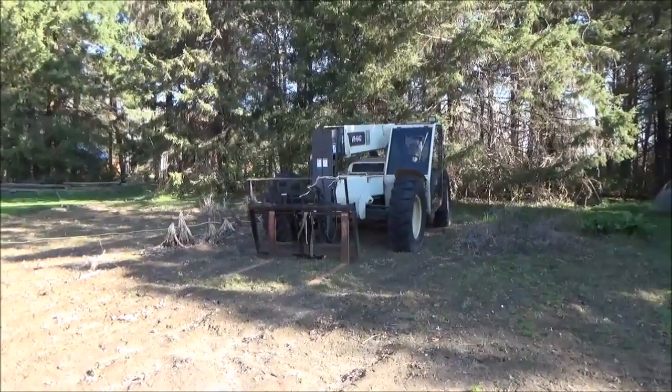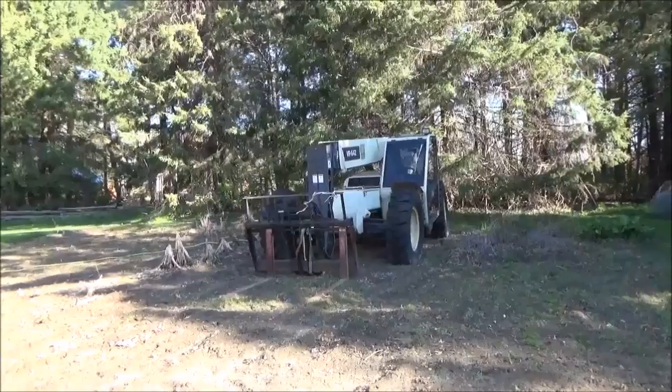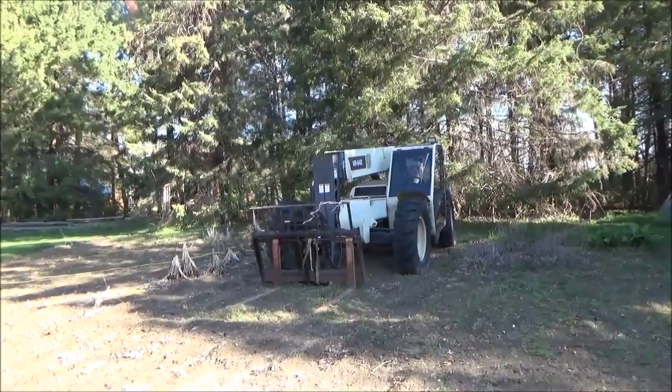But the first thing I've got to do is move the forklift to its summer spot. The one tire on the back goes low after a couple of months, so I need to pump that up.